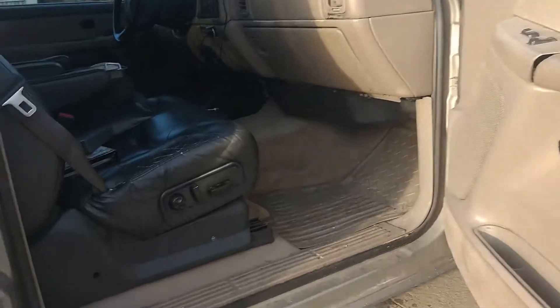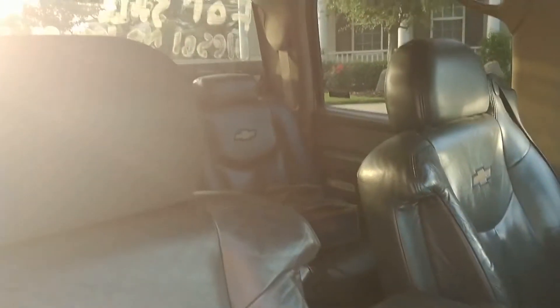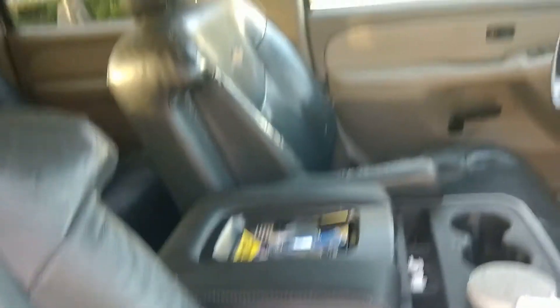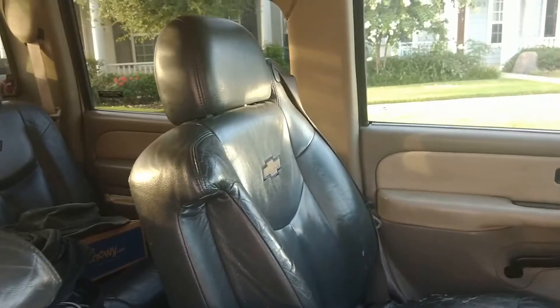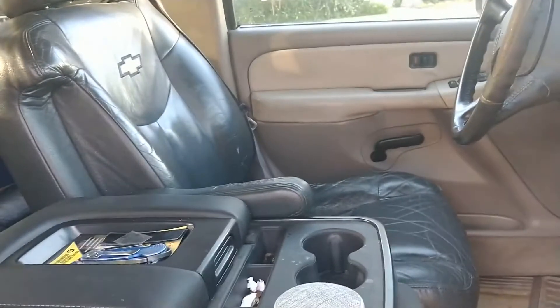Did it have tan interior originally? Yes. When it came to me it had black Chevy Avalanche seats front and rear which didn't fit, were torn up, and wouldn't move. The fronts are out of my other truck and the back was from a junkyard. Because the fronts didn't move, I had to drive on a pillow so I could reach the pedals all the way home from Texas.